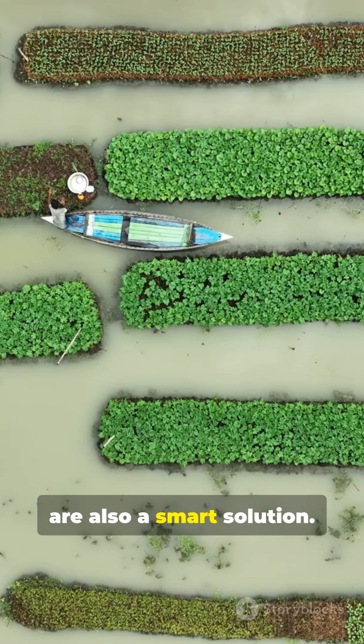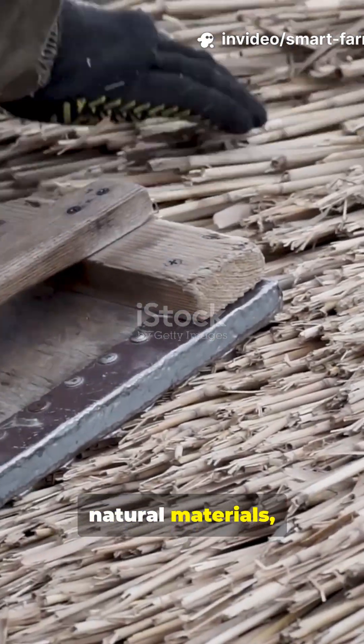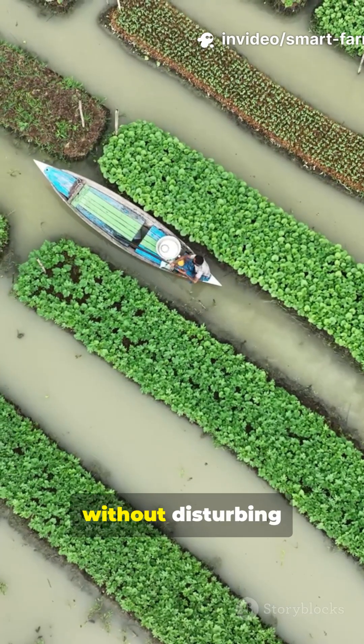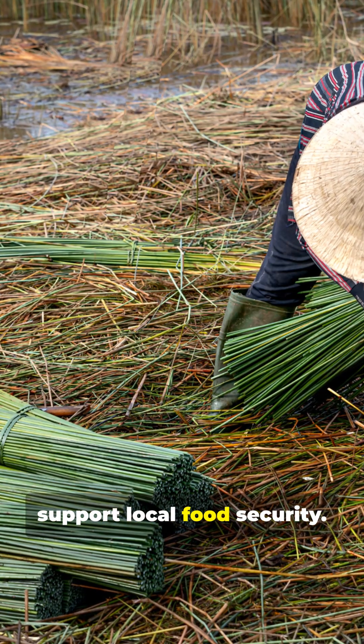Floating gardens are also a smart solution. By growing crops on rafts made from natural materials, I make use of waterlogged areas without disturbing the soil. These gardens are resilient to flooding and help support local food security.